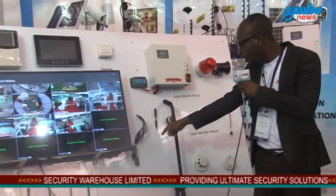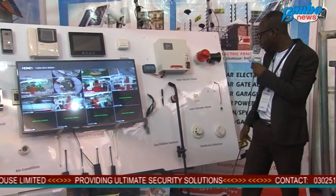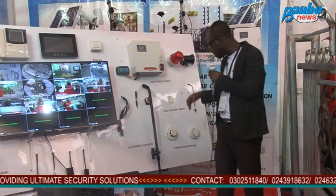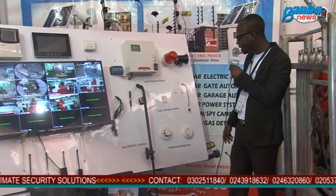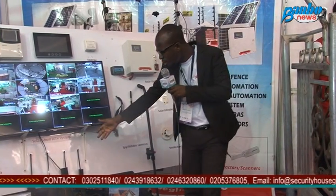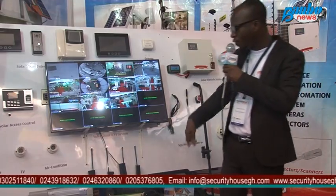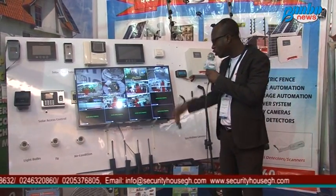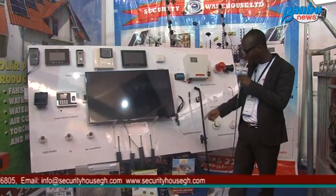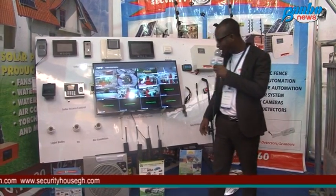This is a spy camera in the watch type, and this is the pen type. These are sirens that come with the intruder alarm systems. These are smoke detectors, and these are metal detectors for cars. We also have handheld metal detectors that are used for checking if someone coming into your property has a weapon or something made of metal.